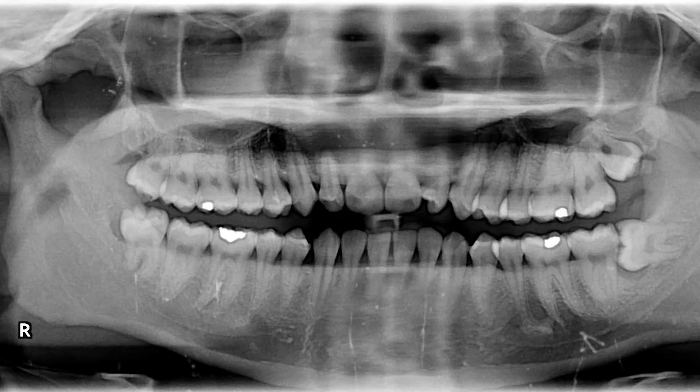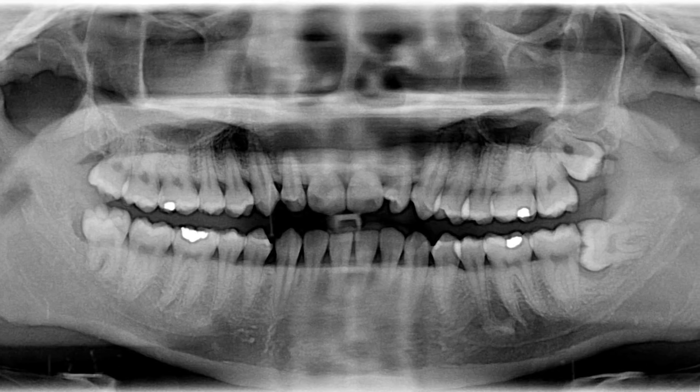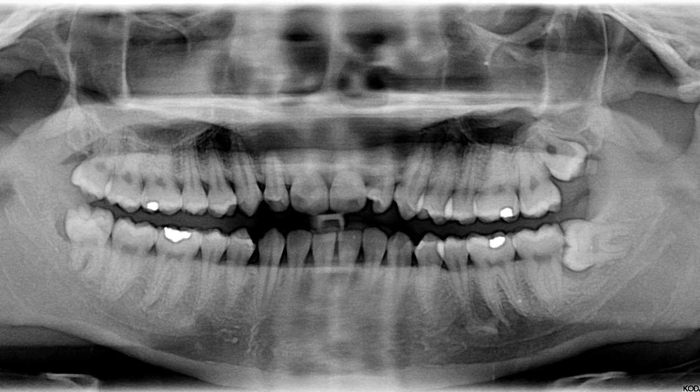Interestingly, not everyone is born with wisdom teeth anymore, as the evolution of the human diet has led to their obsolescence. Likewise, a thin strip of muscle thought to be important for hanging — the palmaris longus — is believed to be missing in about 10% of the population. If you've ever known someone who can wiggle their ears, this is due to auricular muscles around the outside of the human ear. Although most of us never use them, it's said that through repeated effort, humans can recover some ability to wiggle their ears.